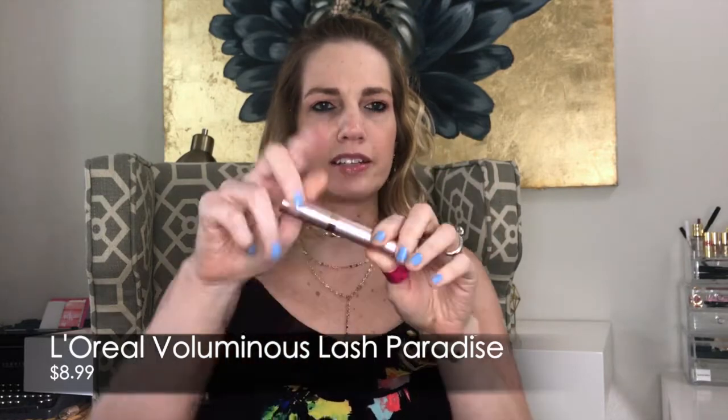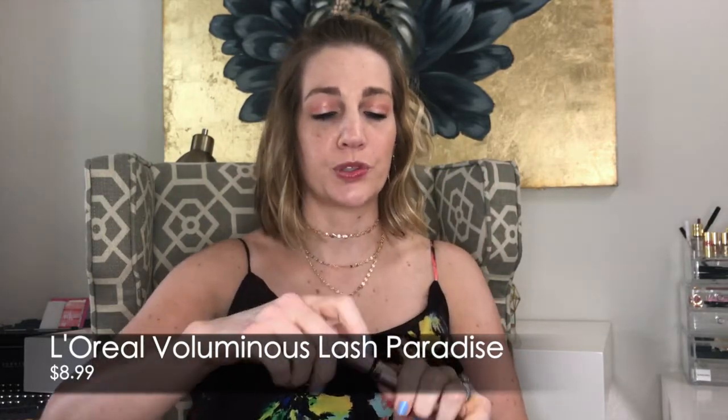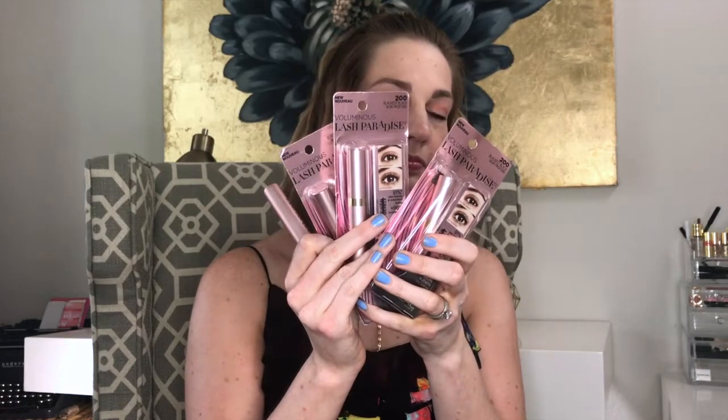I honestly don't remember if I've shared the L'Oréal Voluminous Lash Paradise in favorites before — I've posted about it a lot on my personal Facebook page. I did talk about this last time, but it is still my favorite. I'm never going to be without it. It's still the bomb, you should still get it. L'Oréal Voluminous Lash Paradise — so good that it's my favorite every month.